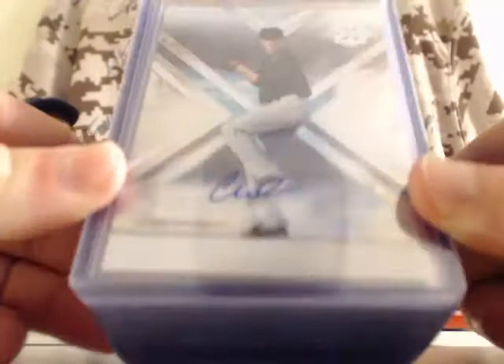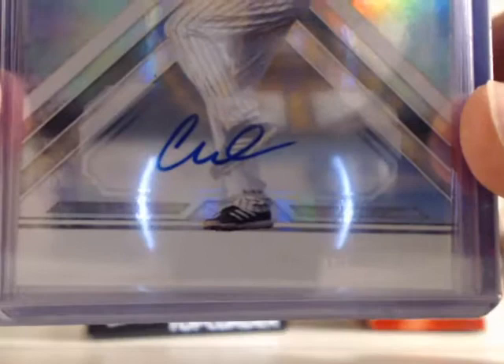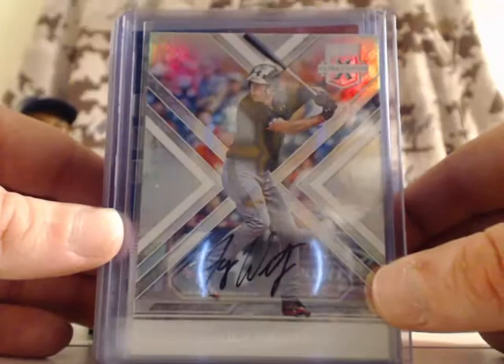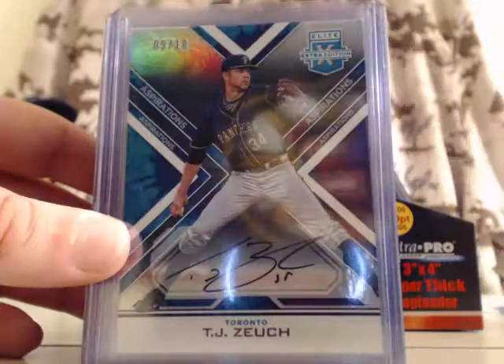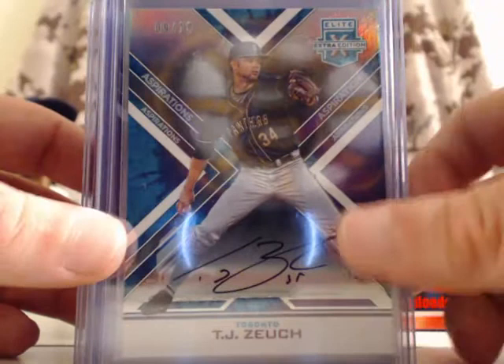Next up is Connor Walsh for the Chicago White Sox — base autograph card, so it's not numbered. For the Atlanta Braves, Joey Wentz — that is a base autograph card, on-card auto. For the Toronto Blue Jays, TJ Zuch — that is a tie-dye autograph, on-card auto, numbered out of 10.